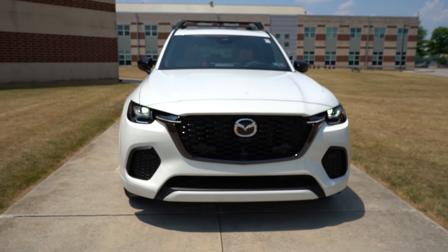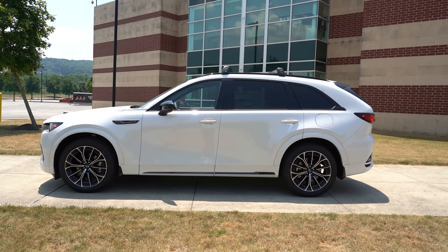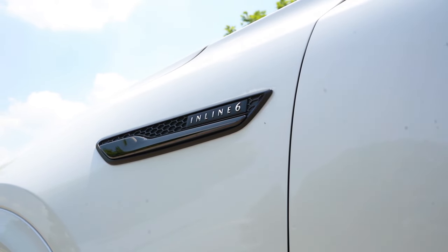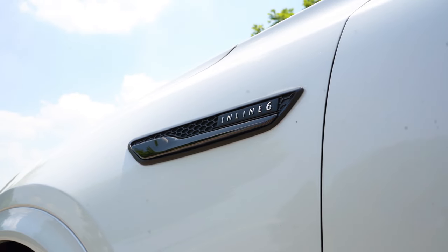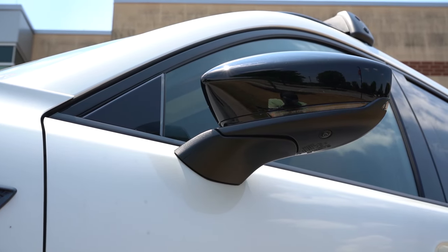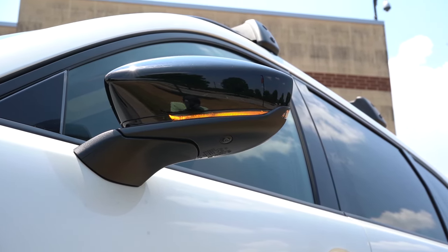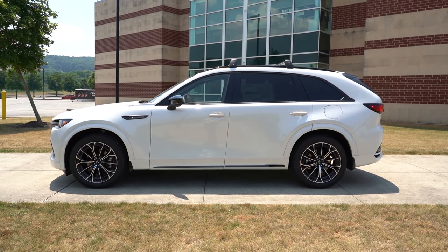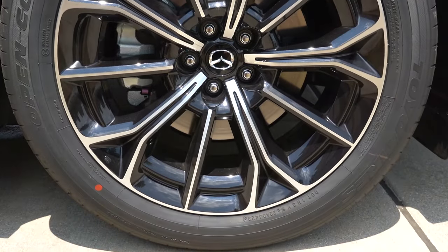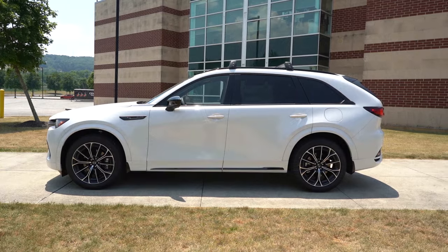Around the side of the CX70: black aluminum roof rails come standard across the board, as does rear privacy glass. On the front fenders you'll find Inline Six badging — inline-six cylinder engines are fairly rare, more commonly seen on BMWs. Gloss black power-adjustable heated side mirrors with LED integrated turn signals come standard; they're power-folding from the Premium Plus trim up. Wheels are 19x8.5-inch aluminum alloys on the Preferred, while Premium trim and up gets 21x9.5-inch aluminum alloys with a wider, larger tire.